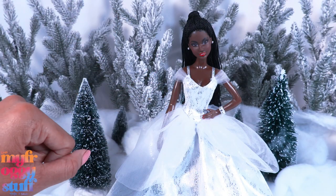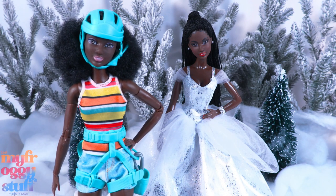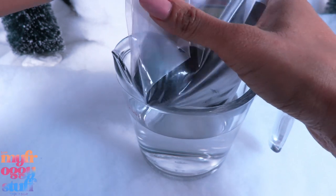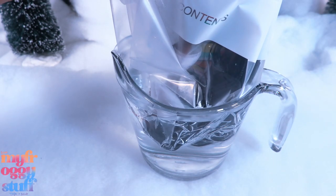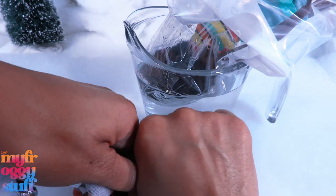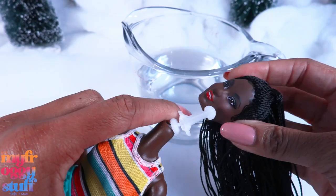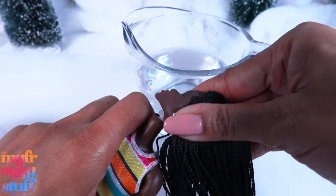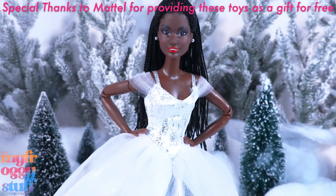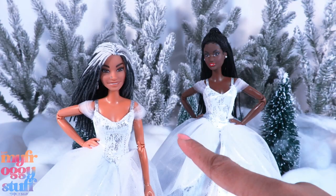Since this doll has the basic five points of articulation, we can do a little head swapping with the Barbie mountain climber. Into a plastic bag they go — place the bag head-first into hot water, let it sit until squishy, brace the neck, and remove the head. Apply the head to the new body, do a quick wardrobe change, and just like that we have a made-to-move Holiday Barbie — or we can just take her clothes and give them to me!